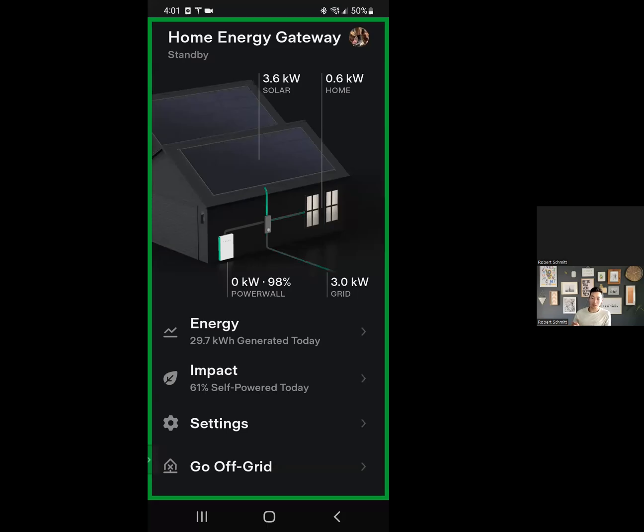A really great update for those using solar and Powerwall: Tesla has finally allowed grid charging from the Tesla app. It's very easy to set up, and what this will essentially do is during off-peak hours, your battery will charge right from the grid.